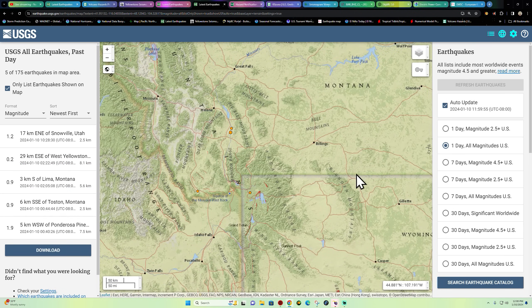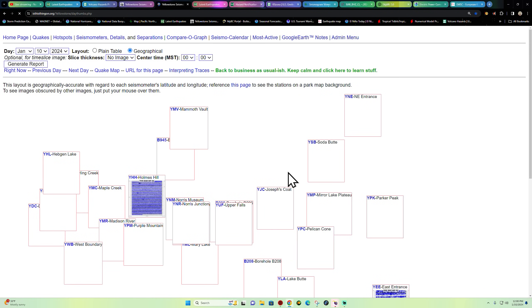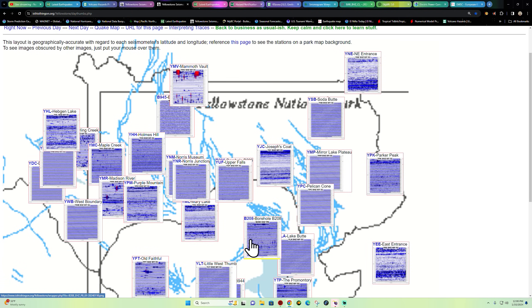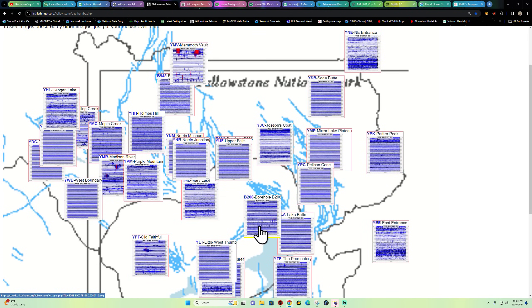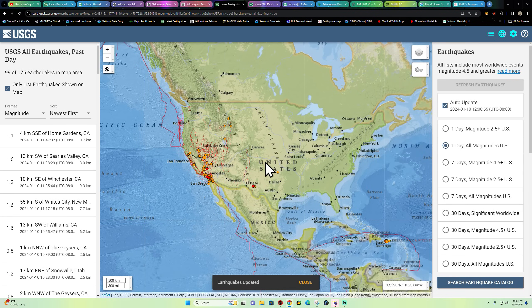Into the Yellowstone area, things have kind of tapered off according to the USGS. Looking at the official maps updated today, January 10th, not really seeing a whole lot. Maybe a small amount of earthquake activity in the borehole area, but for the most part that's super small. For the rest of the country, very minimal — not a lot showing up on the USGS map.